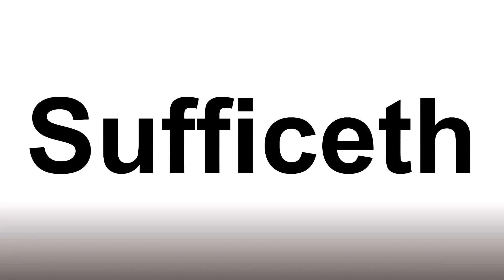Suffice-eth. Suffice-eth. Yes, it's a little bit tricky to say the end of it, the 'seth' sound, so the 'th' is with your tongue between your teeth obviously.